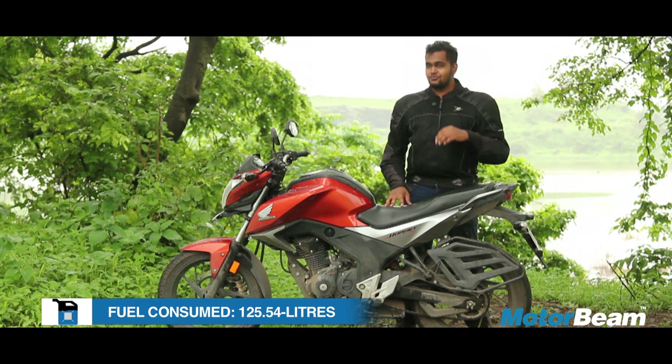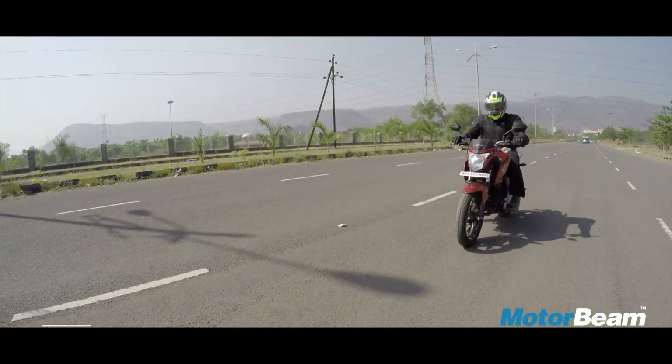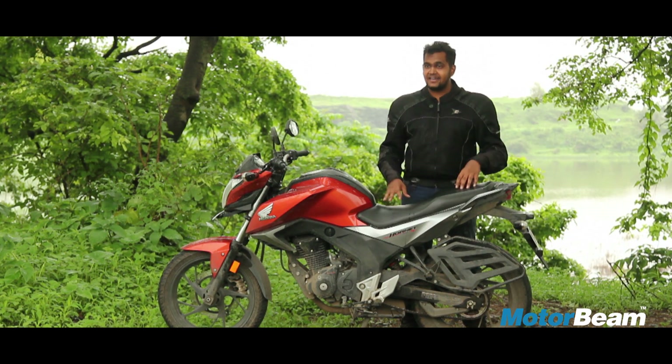As the Honda Hornet moves out from our long-term fleet, it's not a motorcycle we are going to miss much. This is the best Honda has to offer in the 150cc segment. However, the Gixxer twins now get a rear disc and the SF gets fuel injection, which changes the market dynamics yet again.